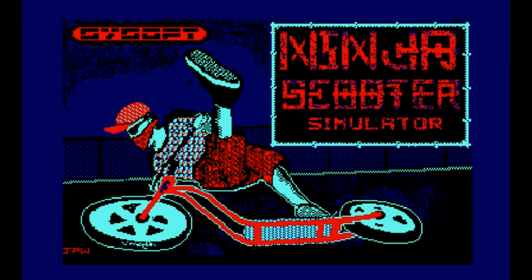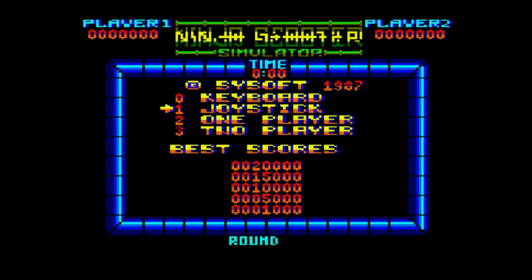Welcome back everyone to It's Not Easy Being Green Screen. Here's one of my favourite ever budget games, Ninja Scooter Simulator. I may have mentioned this game a couple of times before on this channel, possibly once or twice, because this music is fantastic.